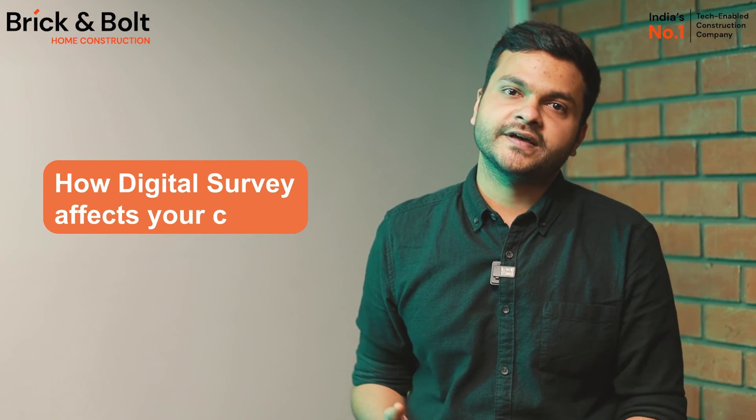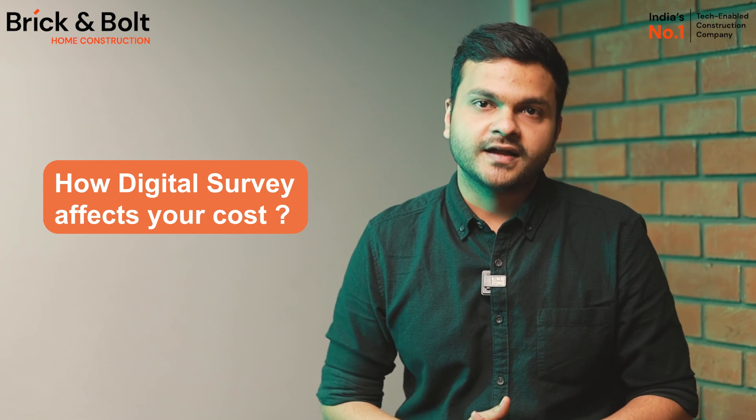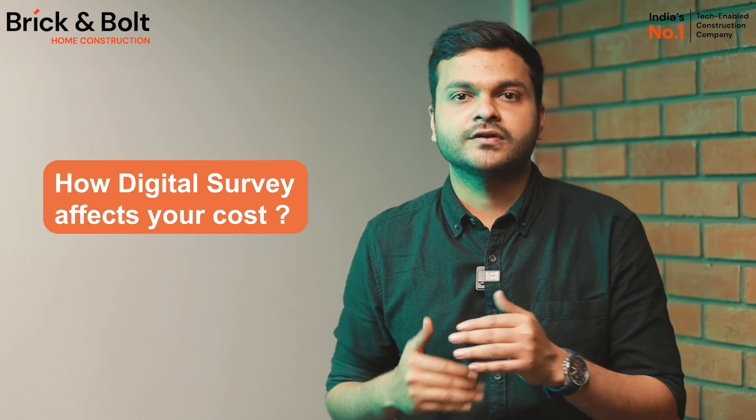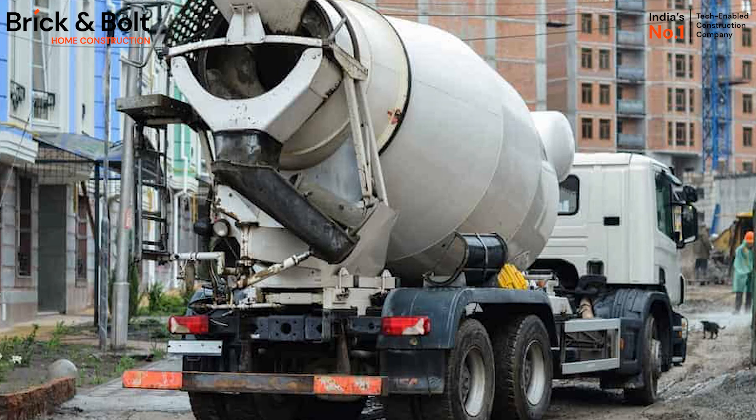Now let's talk about how a digital survey affects your cost. The findings of a digital survey will impact your costs — it helps us assess the width of the road, the land level difference between the road and your plot, and much more. For example, if your nearby road is narrow but appears fine to the naked eye, material transportation vehicles will have to make more rounds to supply materials, which will ultimately increase your cost. Similarly, if the plot level is lower than the road's level, you will have to raise your plot level by earth filling, which will also cost more.